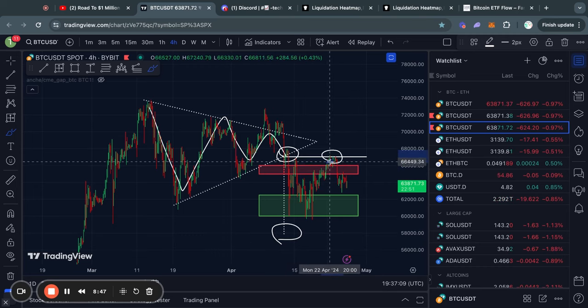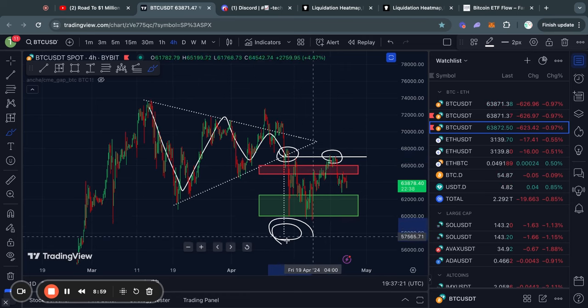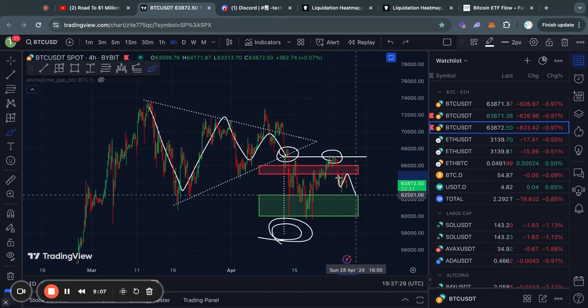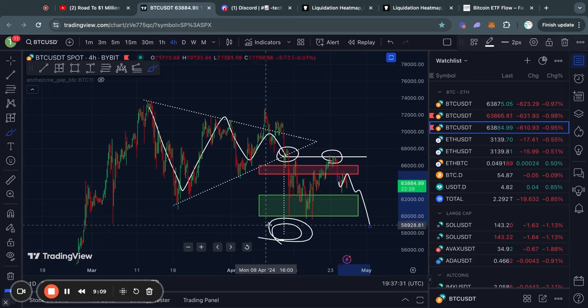The symmetrical triangle broke out to the downside and confirmed a price target of roughly 58,000 US dollars. We got pretty close to invalidating the pattern at about 67,000 US dollars; however, we didn't fully invalidate it because we didn't get a four-hour candle close above that level. Therefore, this price target is still active, and until that happens, we cannot rule out a breakdown to that price level.